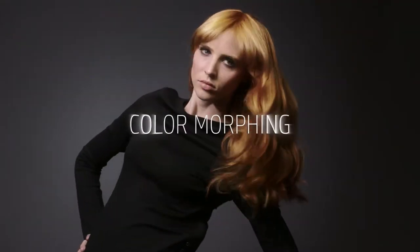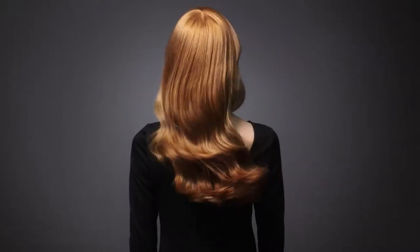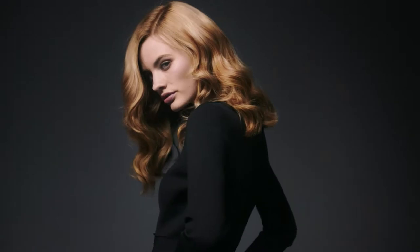Color Morphing is our signature at Pure Pigment service. You can blend different tones together for an incredible 3D moving color effect.